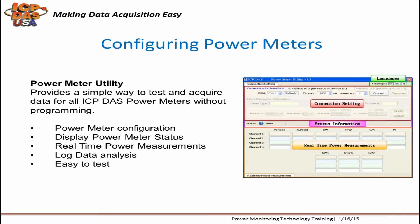Setting up power meters is simple and easy with the free Power Meter Utility software tool. It allows you to set connection settings like COM port, timeout period, meter ID number, baud rate, and IP address. You can also see the status and real-time power measurements to confirm the connection settings are correct.